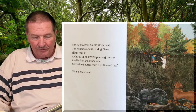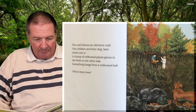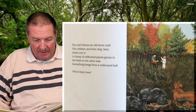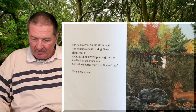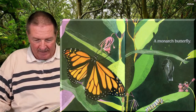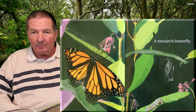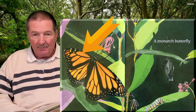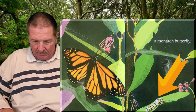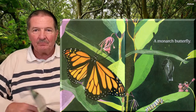The trail follows an old stone wall. The children and their dog Sam climb over it. A clump of milkweed plants grows in the field on the other side. Something hangs from a milkweed leaf. Who's been here? A monarch butterfly! You knew that was a butterfly, didn't you? And look — the colors are the same as the oriole bird we saw: orange and black. What a beautiful butterfly. And down here on this leaf? It's a caterpillar. You know butterflies come from caterpillars, so that caterpillar will be a butterfly someday.